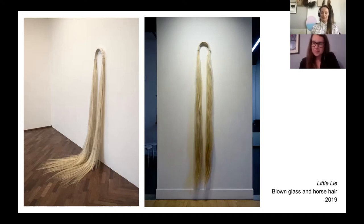So my name is Carissa Bakte. I'm an artist, sculptor, designer, human right now stationed in Reykjavik, Iceland, but I split my time between Alberta and Iceland normally.